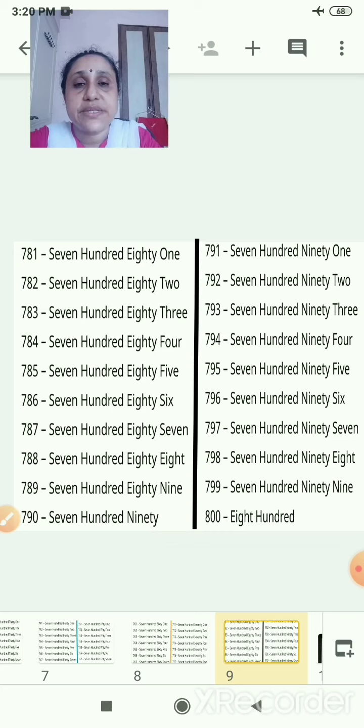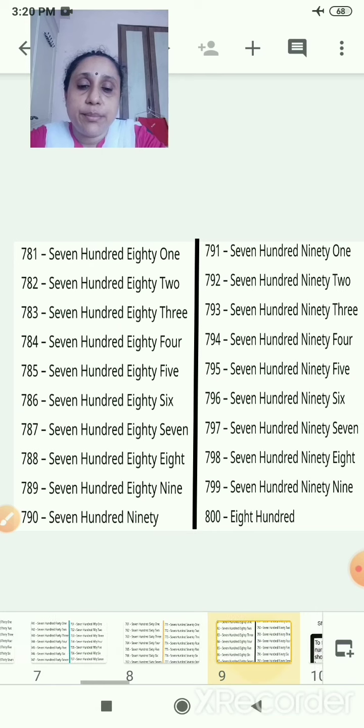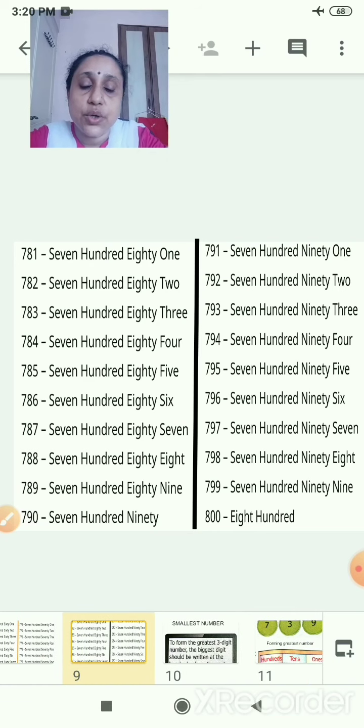So you will write from 701 to 800 and you will write the number names also.